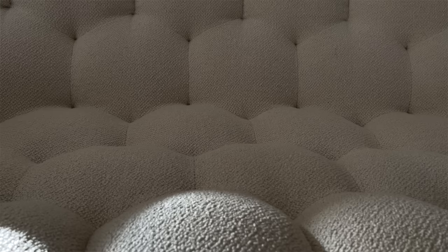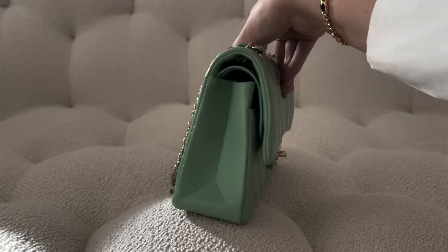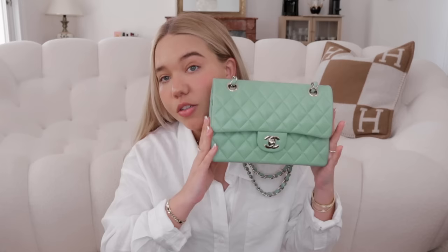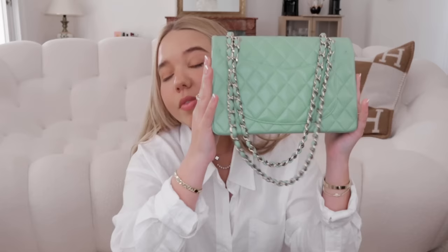I'm going to start with Chanel because it's the one I have the most bags from. This first one is a classic flap in the small size in green — I believe it was the Cruise 2021 collection. Something you're going to see a lot in my collection is that I like lambskin more than caviar, which I know is quite risky, but I feel they're prettier and more durable than everyone thinks.